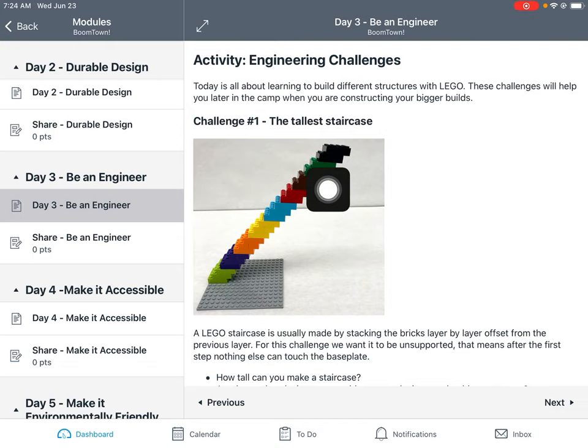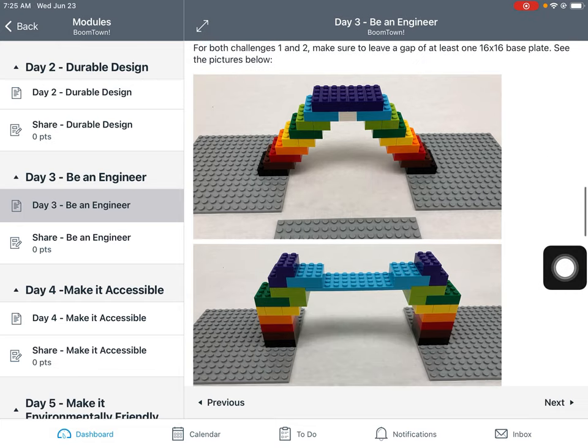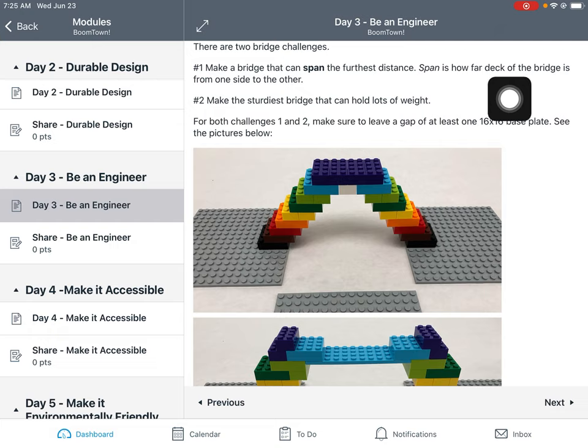Challenge number two is all about making bridges — and there are actually two different challenges here. The first is making a bridge that can span the furthest distance. 'Span' means how far the deck of the bridge travels from one support to the other — the unsupported part. In this example it spans one entire base plate, which is 16 studs. Another example also spans 16 studs, and then this one spans 32 studs — and you can see it starts to bend just a little bit.